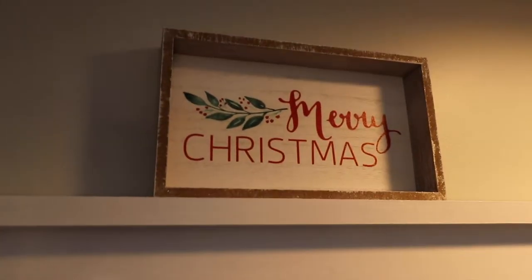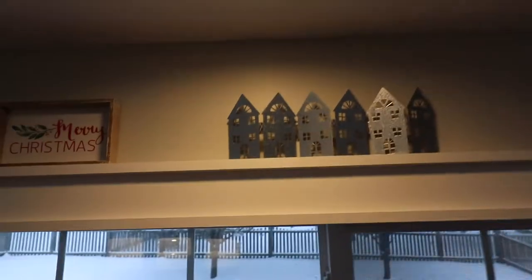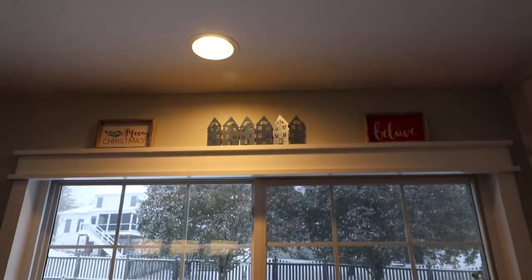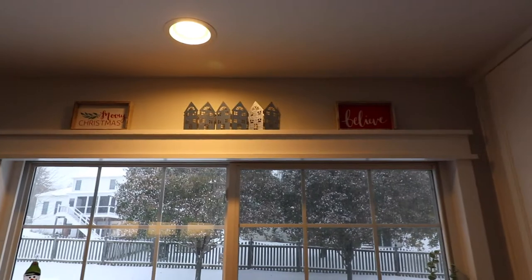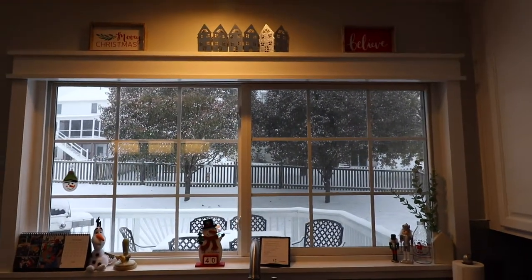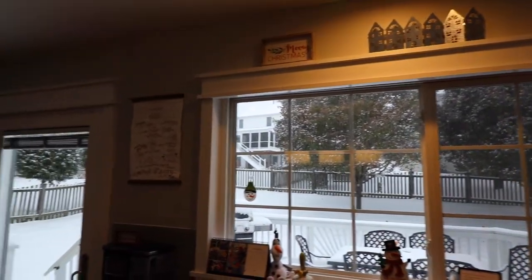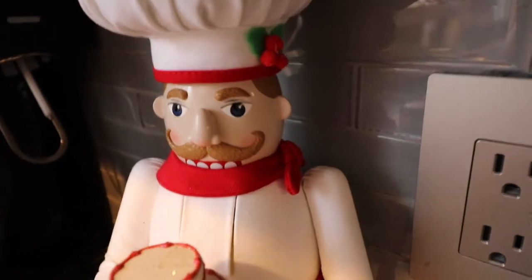This 'Merry Christmas' sign I chose to put on the framing of my kitchen window, and I love how the light above shines down on the houses — it looks so angelic and pretty. I loved that I got to film this on a day it was snowing; it just happened to work out perfectly.